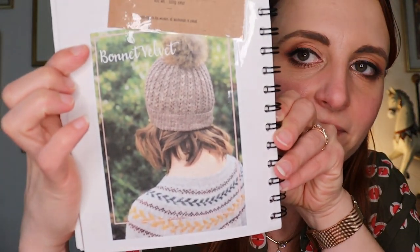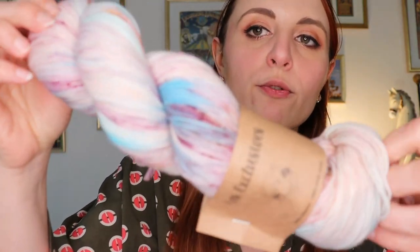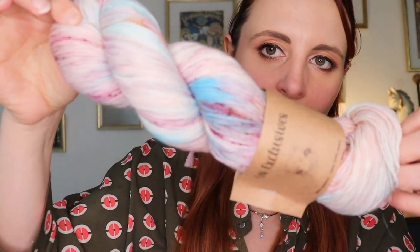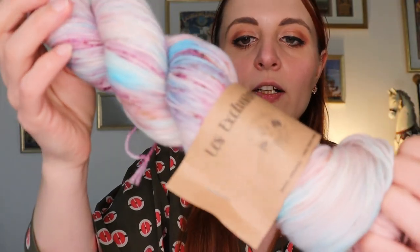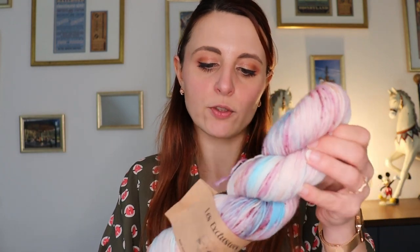Bonjour à tous, nous sommes mardi 8 février et hier j'ai décidé de me lancer dans un projet que j'avais depuis longtemps envie de tricoter. Il s'agit du bonnet Velvete. Je vais le tricoter dans cette laine : les Exclusives de Yarneline, couleur Nikita. C'est une laine 80% Mérino Superwash et 20% Nylon High Twist.